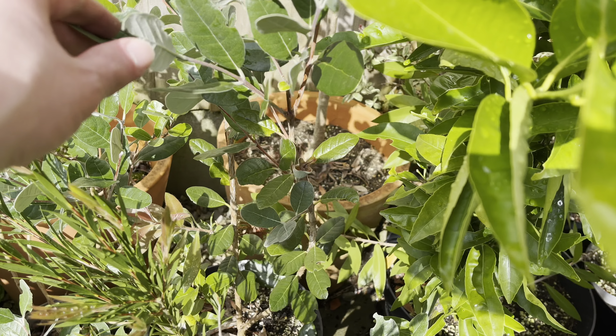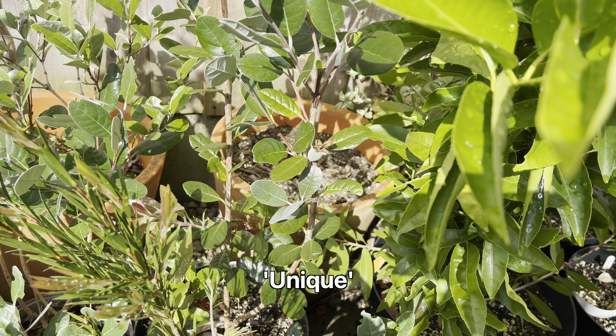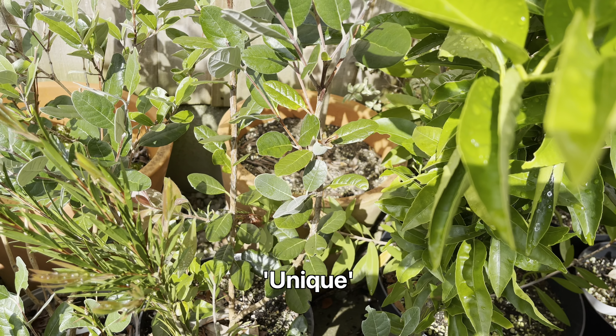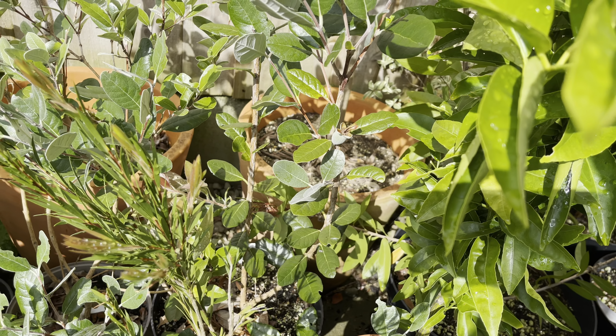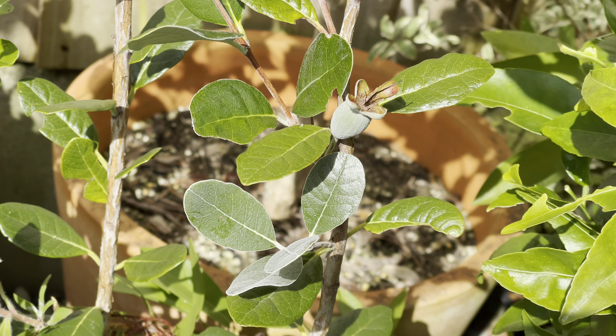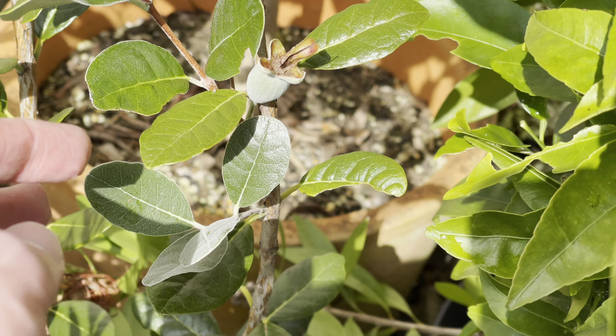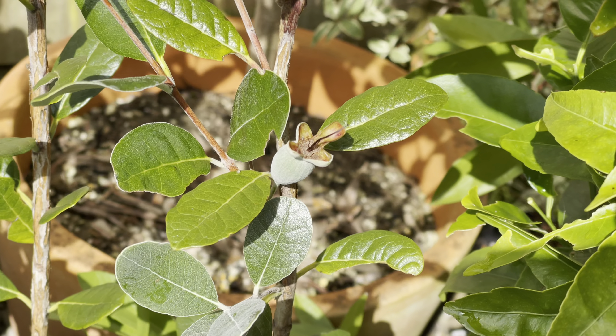This one I'm featuring here is the Unique, the one I got last year. I also have another Unique that I got a few years ago which is much bigger, but that one hasn't got any fruit set on it. This one here, as you can see, has swollen. It's the biggest one on all the plants.